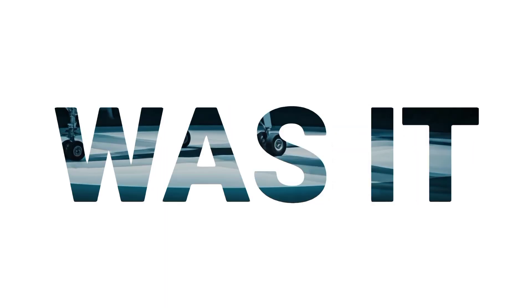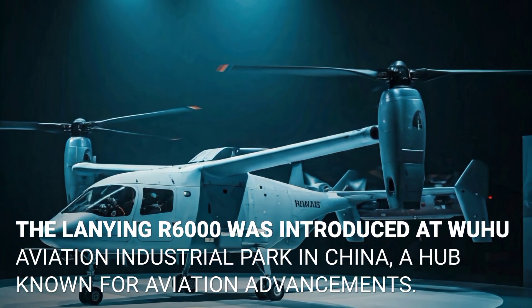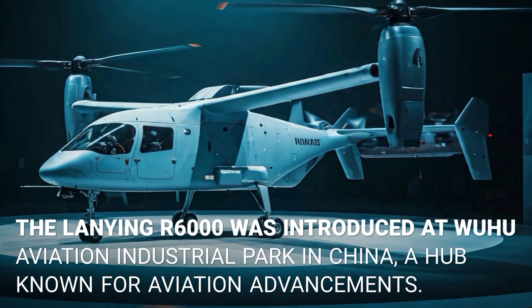Where was it unveiled? The Laning A6000 was introduced at Wuhu Aviation Industrial Park in China, a hub known for aviation advancements.